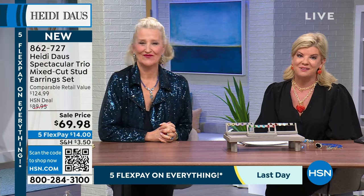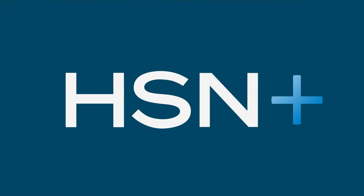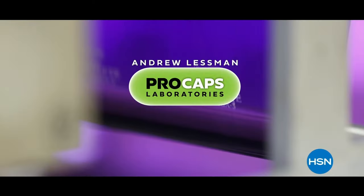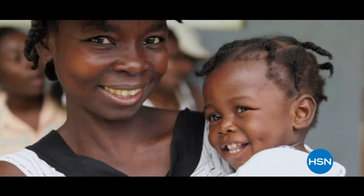You can stream HSN Plus for free — dive into the total shopping experience with exclusive shows, events, and deals. We'll be back with our weekly deal drop. Stay with us everyone.